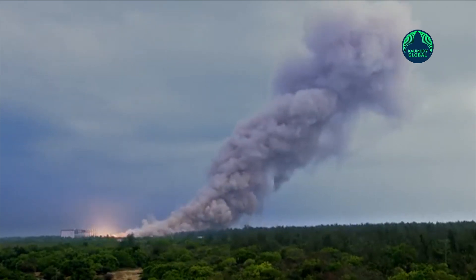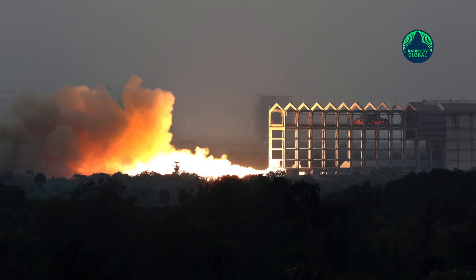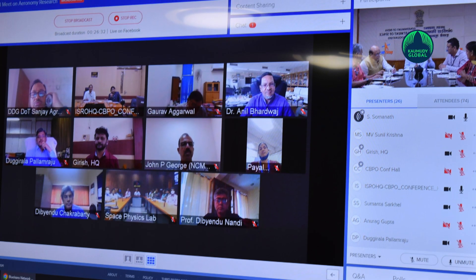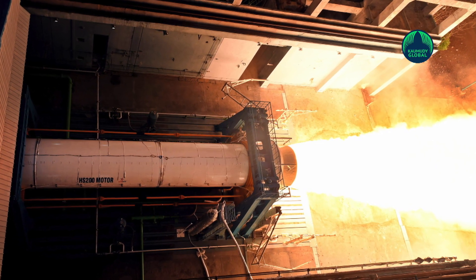A 135-second test was conducted on an HS200 booster loaded with 203 tons of solid propellant. The HS200 rocket booster is a human-rated version of the S200 rocket booster used by the GSLV Mark III satellite launch vehicle, also known as LVM3.